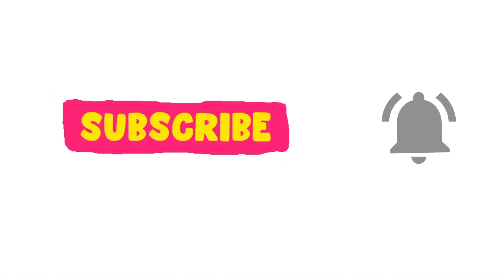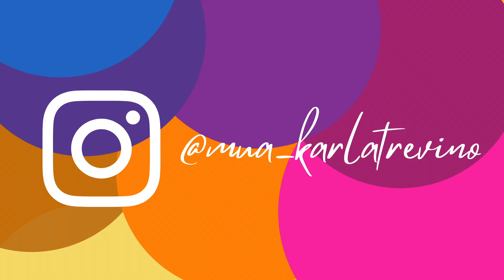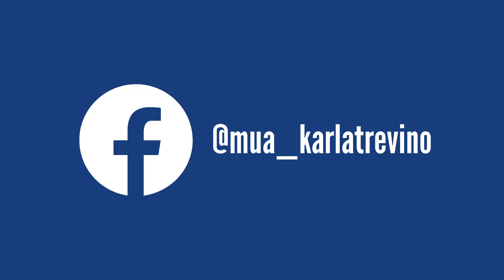That wraps up this video! If you're interested in any particular product for me to review, leave that in the comment section below so we can make that happen. If you haven't followed me on social media, make sure to do that at MUA Carla Trevino, where I share makeup tips and tricks, fashion, and lifestyle — because we all want to look good on a budget. Thank you so much for watching, and I'll see you next time!